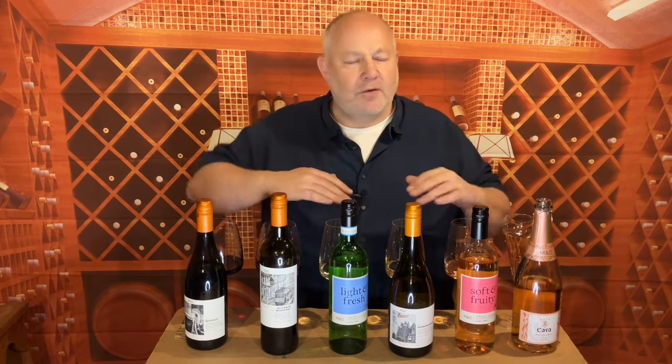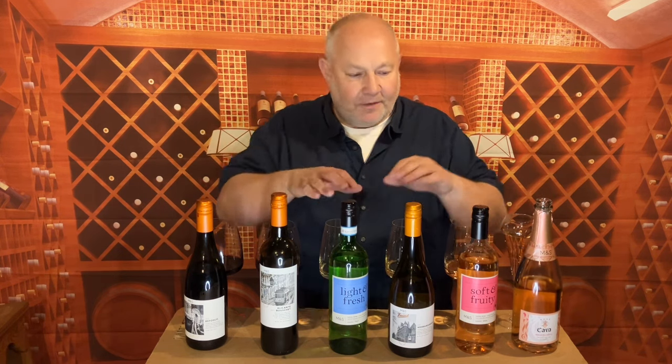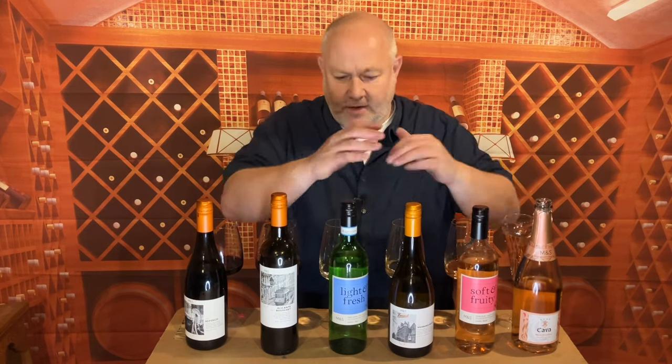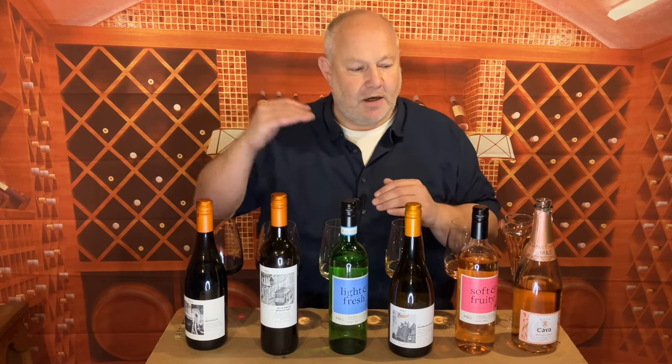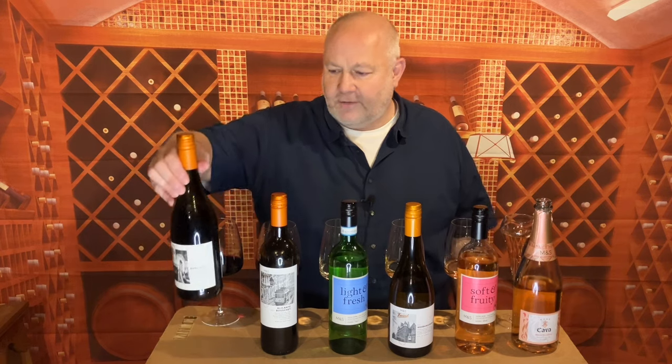Marks and Spencer do brilliant things all across their wine range. We've got three here from the Found range — great varieties that you might not be familiar with. They also do some good entry-level simply-type wines, the Classics range showcasing really good classic wines from across the world, and then the M&S Collection with blue label and gold writing — very good wines, but slightly more expensive. So I've kept the prices down and we're kicking off with the Found range.